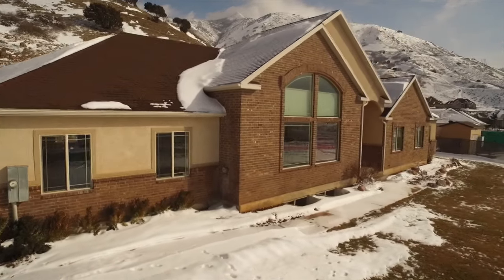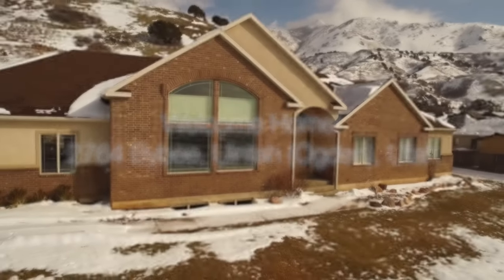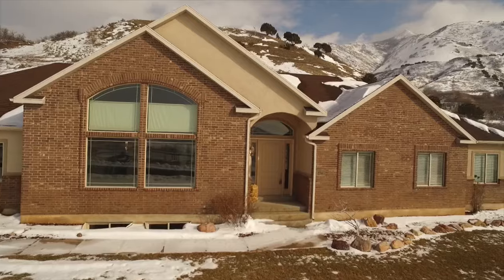Hello everyone, this is Ann Zieve with the Northern Utah Home Team and Keller Williams Success Realty. Today I'm happy to introduce you to 2764 Bybee Drive, high on the East Bench in Layton.